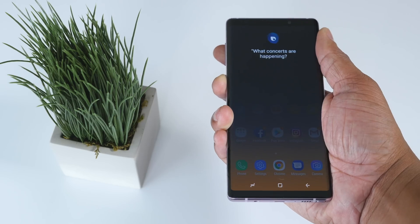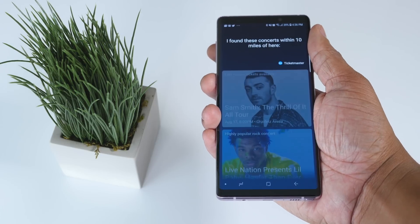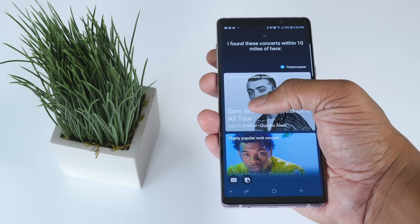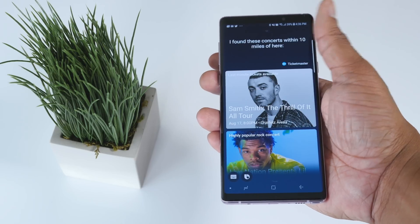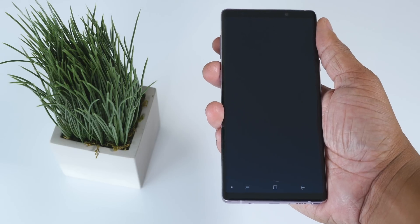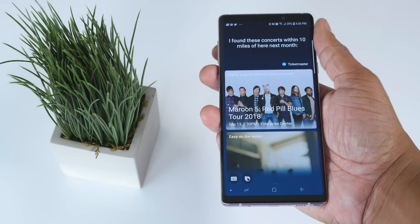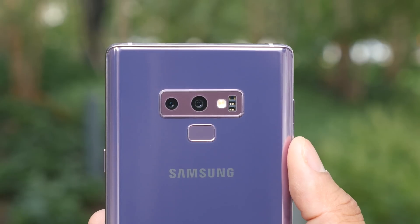Let's also talk about the new Bixby 2.0. If you already watched my review, you know I feel Bixby needs a little more work, but this year there are improvements that make it easier to use. You can talk to it more naturally — for example, ask it for concerts happening nearby, and then ask what concerts are happening next month without restating your original question. This is a big part of the Snapdragon 845 because it places a strong emphasis on AI.